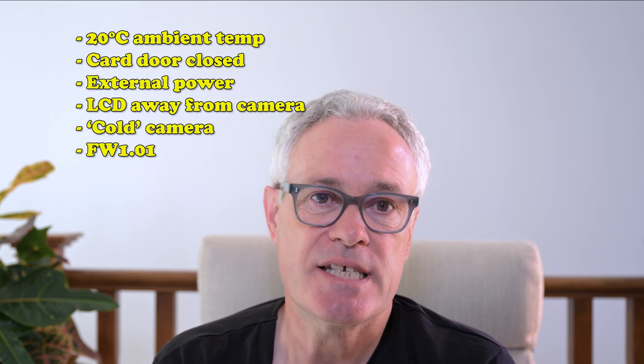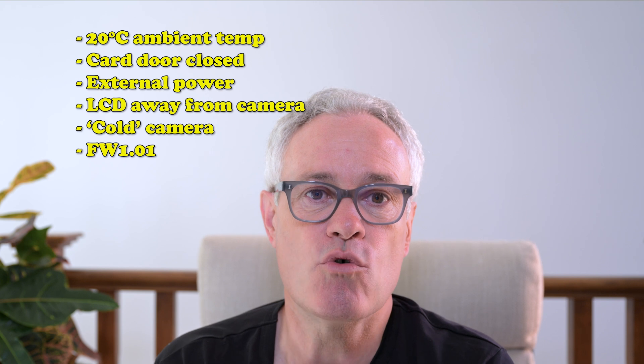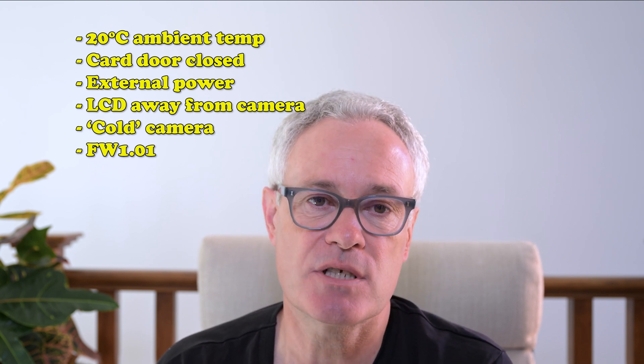Both cards are capable of recording in any format on the Z8 and cope with 8K NRAW at 60 frames per second in high quality, which creates about a 723 megabits per second data flow. It's therefore capacity and thermal performance that are really important in the context of video. I ran a series of real-world type tests for the cards, all done at about 20 degrees C ambient temperature with the card door closed on the camera using an external power source.